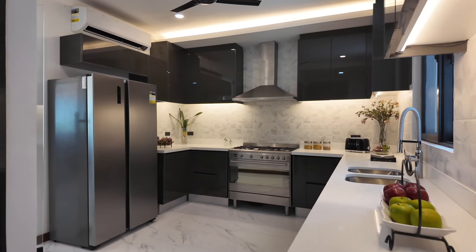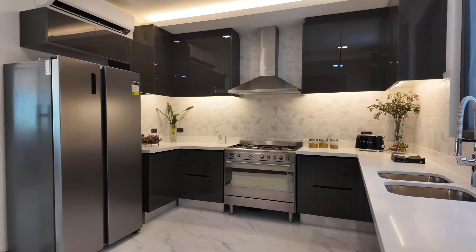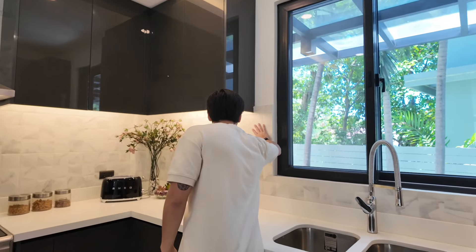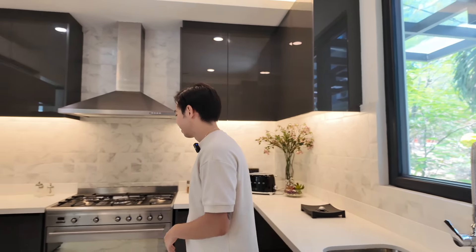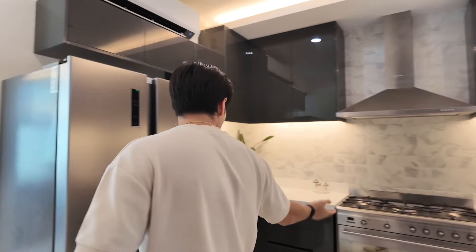Now we're here in your service kitchen — very beautifully designed. We have this nice stone backsplash, and the best thing about it is it's nice and airy. Same Smeg and Samsung appliances here as well.